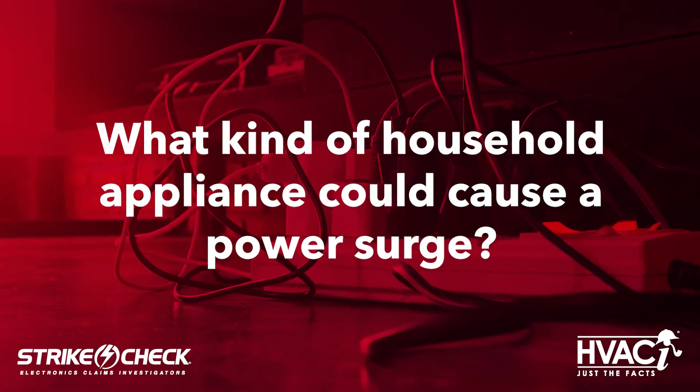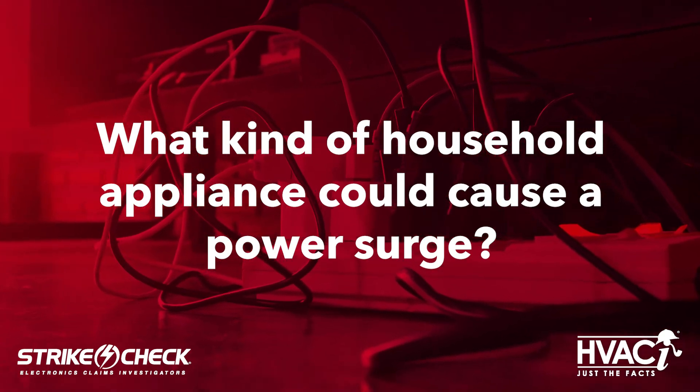Another adjuster question is: What kind of household appliance could cause a power surge? Well, it's really anything with a motor, such as refrigerators, box freezers, HVAC systems of any type, and generators if they have one and it back feeds the system. Outside of appliances, it could be larger woodworking equipment, even welders or air compressors, and even an elevator if they happen to have one of those.